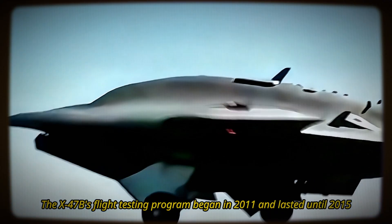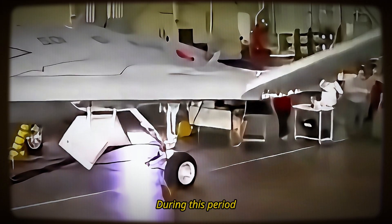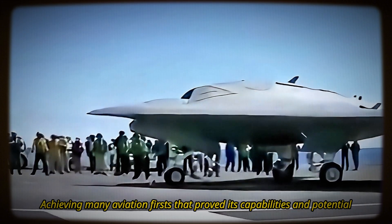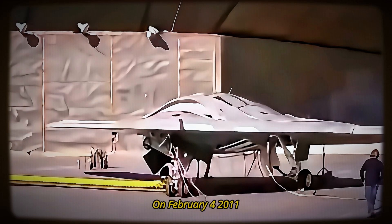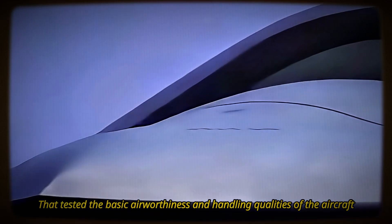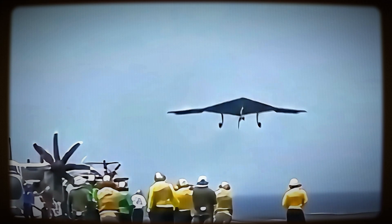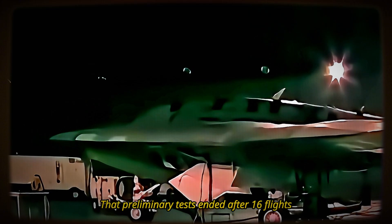The X-47B's flight testing program began in 2011 and lasted until 2015. During this period, it underwent extensive flight and operational integration testing both on land and at sea, achieving many aviation firsts. The first flight took place at Edwards Air Force Base, California, on February 4, 2011 — a successful 29-minute flight testing basic airworthiness and handling qualities. The second X-47B made its maiden flight at the same location on November 22, 2011. The two X-47Bs performed so consistently that preliminary tests ended after just 16 flights.